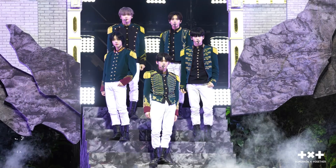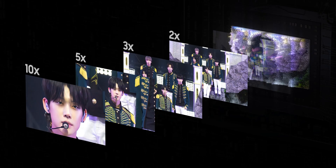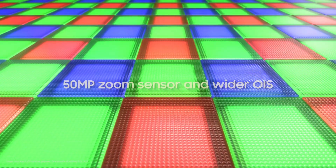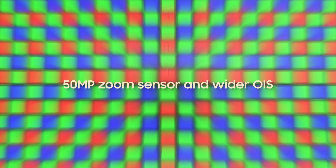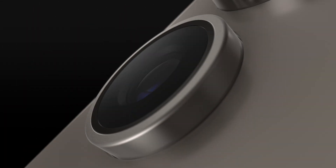The first quad tele-system enables four levels of optical quality zoom and up to 100 times digital zoom, all enhanced by AI. It's got a new zoom sensor with 60% bigger pixels and a wider OIS, so you can shoot ultra-stable 8K videos and 50 megapixel photos.